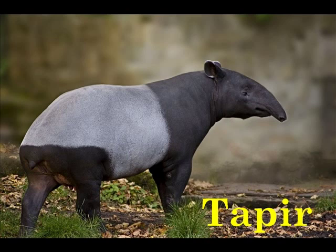T is for Tapir. The tapir's nose, or proboscis, is very flexible in order to reach leaves above the ground.